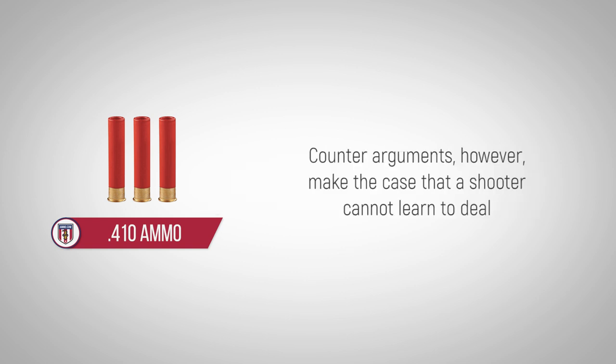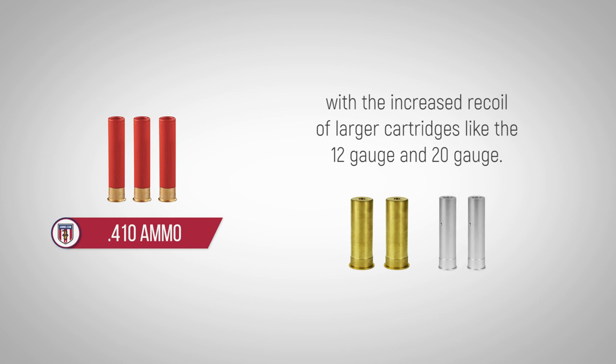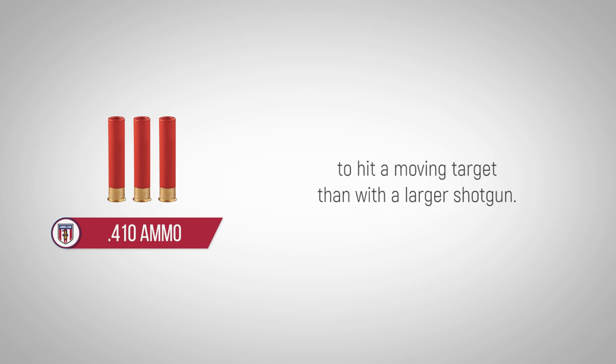Counter-arguments, however, make the case that a shooter cannot learn to deal with the increased recoil of larger cartridges like the 12-gauge and 20-gauge. The 410 also puts less shot in the air, which makes it harder to hit a moving target than with a larger shotgun.